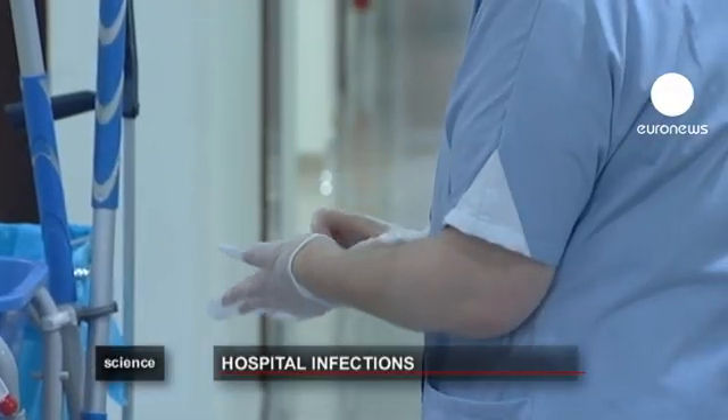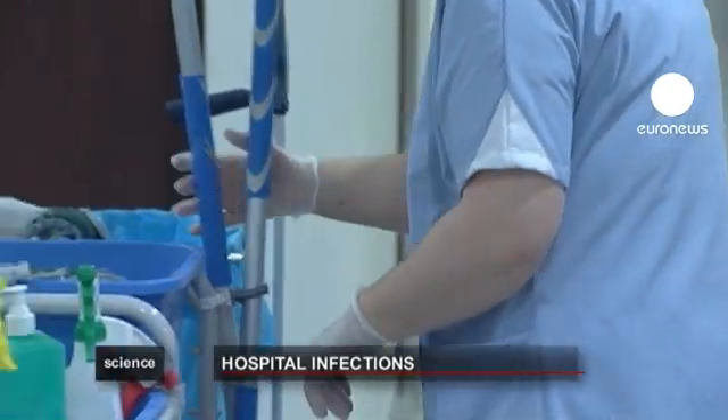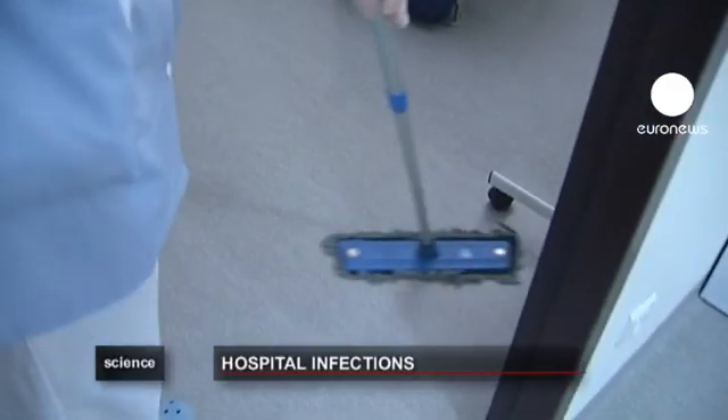In most cases, the germs are transmitted by hand, but bacteria are also passed on via shoes, door handles, work surfaces, and in the air.